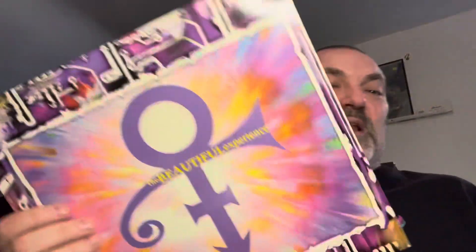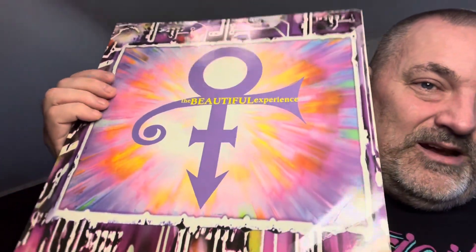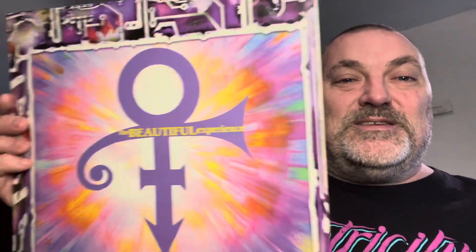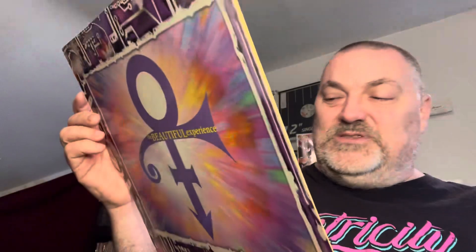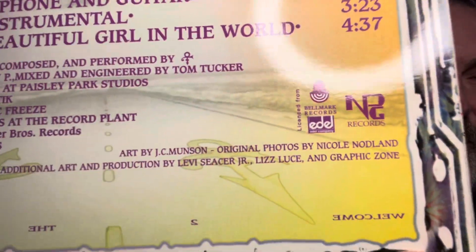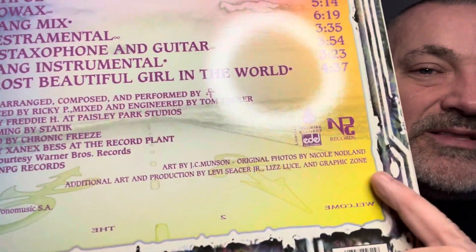But it hasn't been an easy one to find. I had it on my want list for a few years. This is only the second time it's ever showed up on Discogs, so I'm excited that I was the one who got it. There's the difference there, and a lot of the credits are different as well.